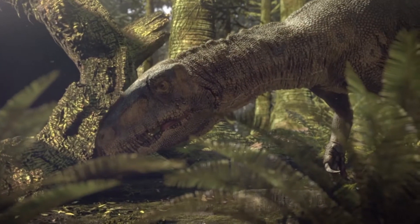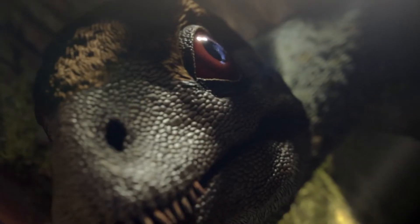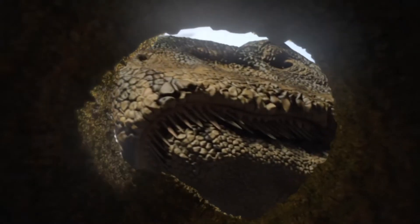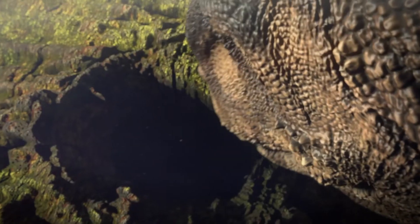This is Synraptor. A small dinosaur like Epidexipteryx would be of no interest to a 7-metre adult, but this is a juvenile. An Epidexipteryx is a perfect-sized snack.